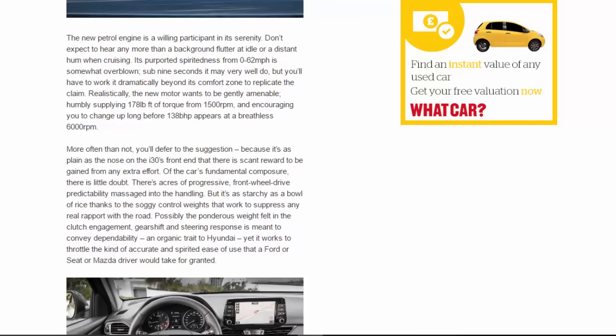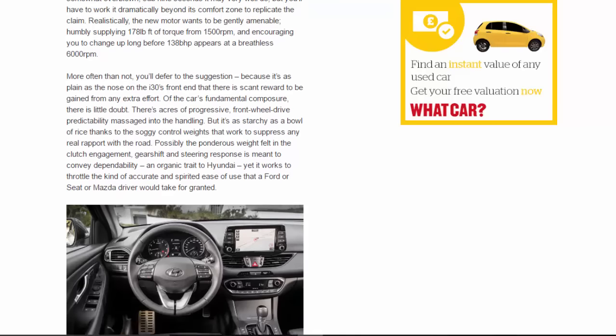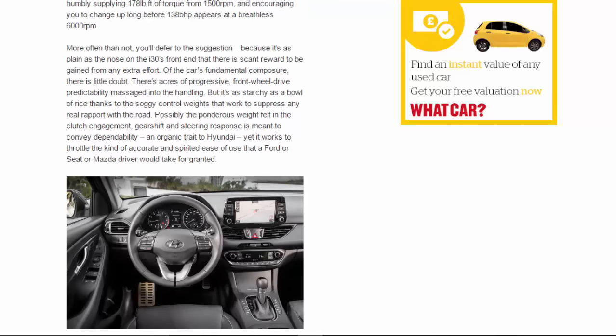The new petrol engine is a willing participant in the car's serenity. Don't expect to hear any more than a background flutter at idle or a distant hum when cruising. Its purported spiritedness — sub-nine seconds from 0-62mph — is somewhat overblown. You'll have to work it dramatically beyond its comfort zone to replicate the claim. Realistically, the new motor wants to be gently amenable, humbly supplying 178lb ft of torque from 1,500rpm, encouraging you to change up long before 138bhp appears at a breathless 6,000rpm.